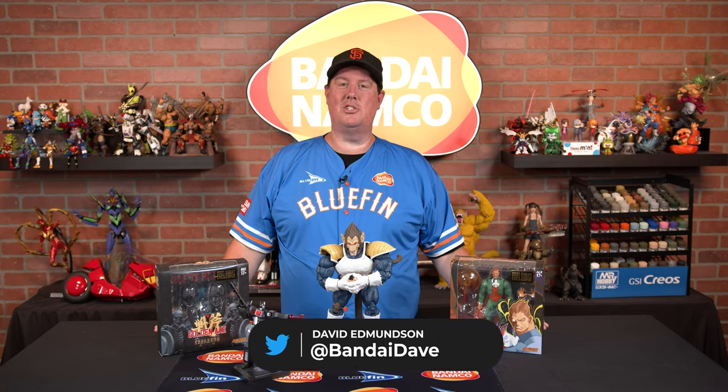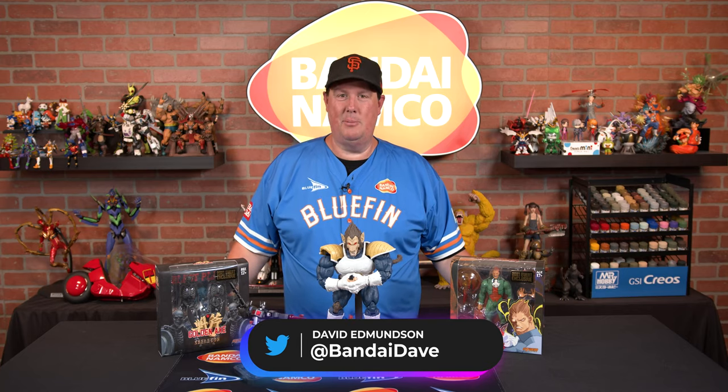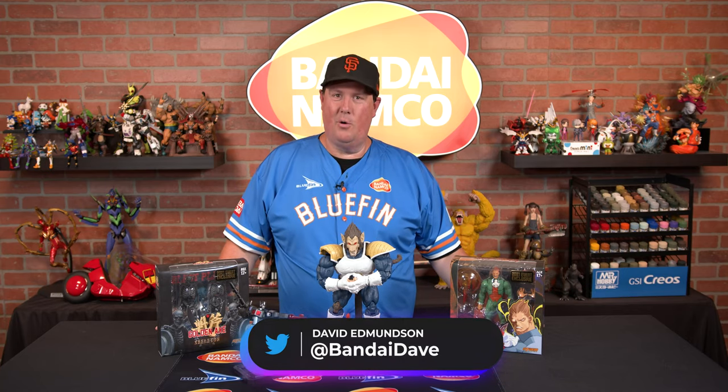Greetings everybody, Bandai Dave, and we are stoked that New York Comic Con is finally here. For those of you who are lucky enough to be in New York and feel safe enough going, we have something amazing planned for you. We have a ton of Tamashii Nations items. We have an enormous Dragon Ball booth where we have things on display from Tamashii Nations, Bandai Hobby, Ichiban Show, and so many other departments within Bandai.